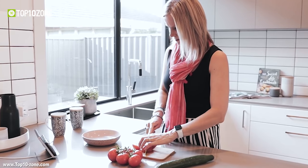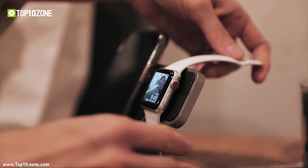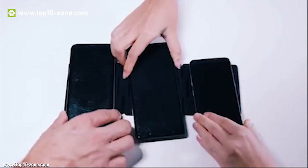These charging docks let you charge several devices at the same time, and they can also charge a wide variety of devices. In this video, we will introduce you to the Top 10 Best Charging Stations.